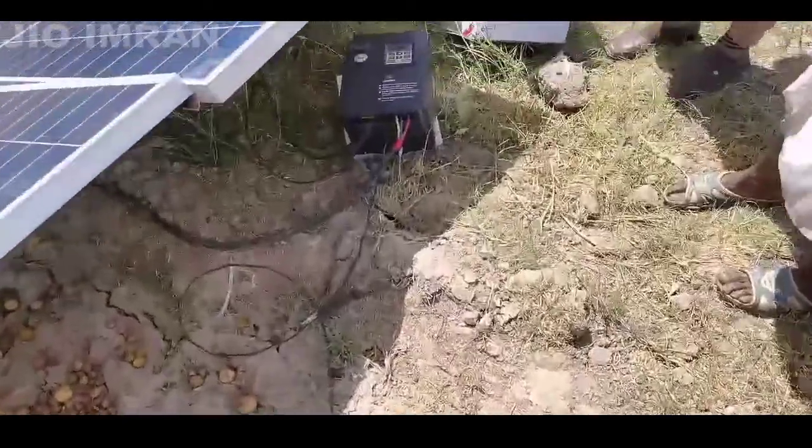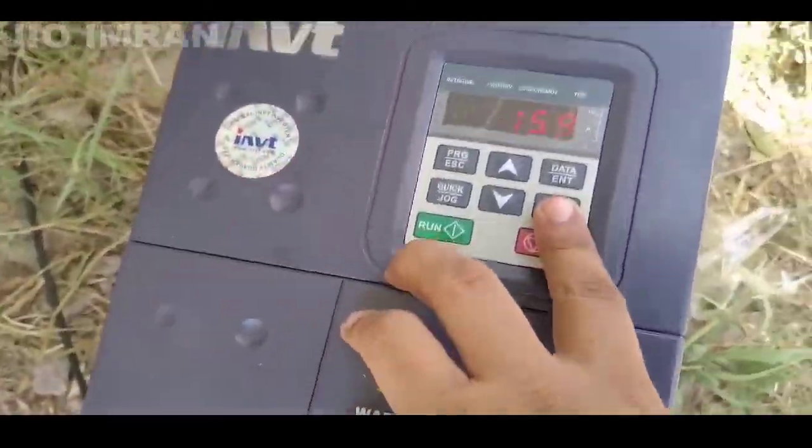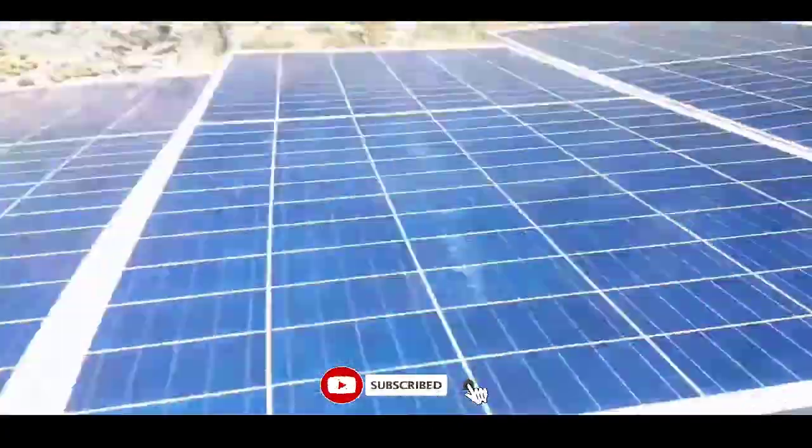This is the inverter. This is the 13-15 kW inverter.